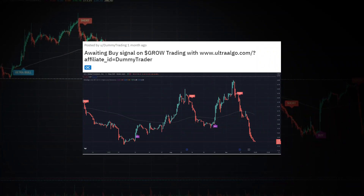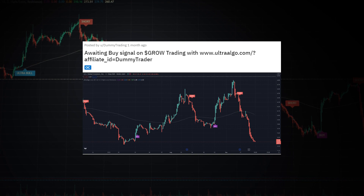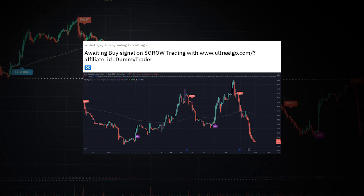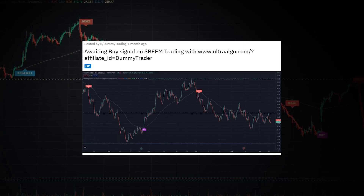A month ago, we posted an alert on the GROW stock ticker, saying that we were still waiting for the next buy signal. The price was at $5.40 at that time, and since we received the buy signal from UltraAlgo, the price increased 14%.